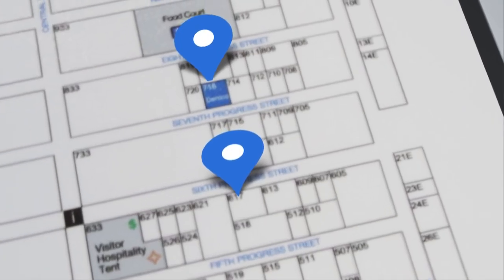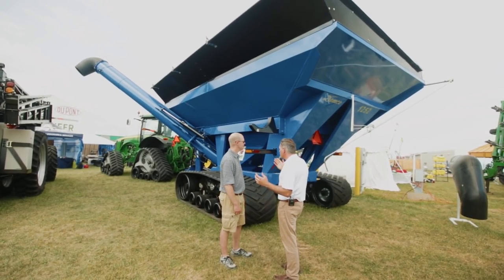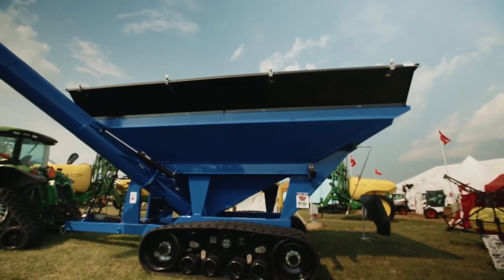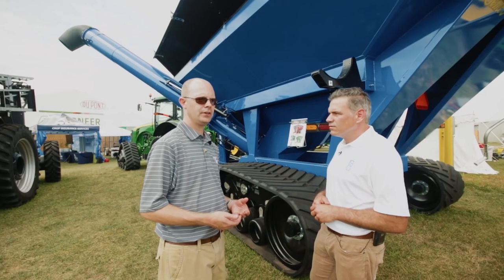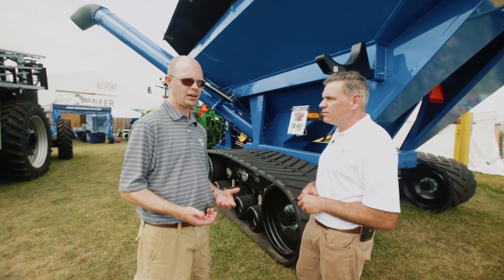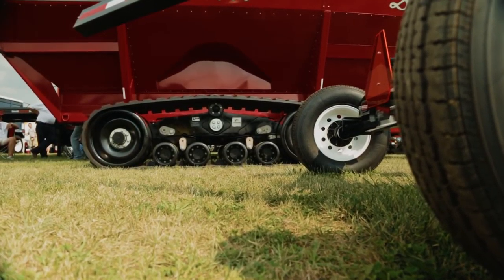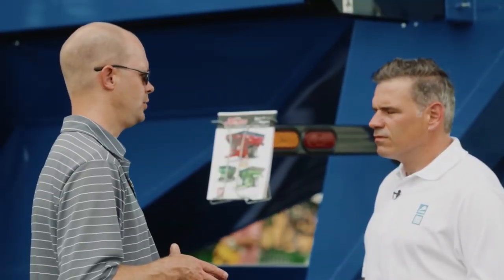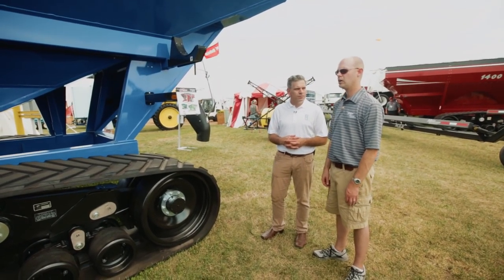We're here at Final Progress Show with Demco and Benjamin Vandegreen. This is the model 1252 grain cart from Demco. It holds 1,200 bushels, and when it gets to be that much weight in a field, you have an impact on the ground. Compaction has become a very important issue, and it's fit very well on our grain cart — it's been a great match for us.